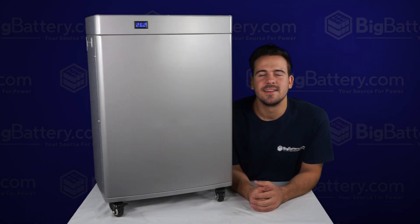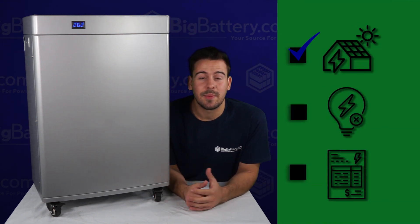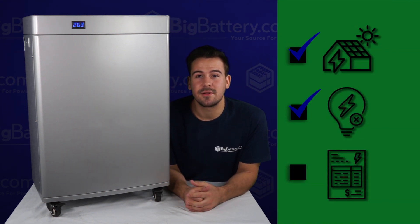Hey everyone, it's Scott here with Big Battery. Today I want to show you our second-generation 24-volt Powerwall, this guy right here. This unit is the perfect solution for your home power storage. Whether you're storing solar power, wanting to get prepared in case of a power outage, or simply looking to save money on your electric bill, this Powerwall is the answer.